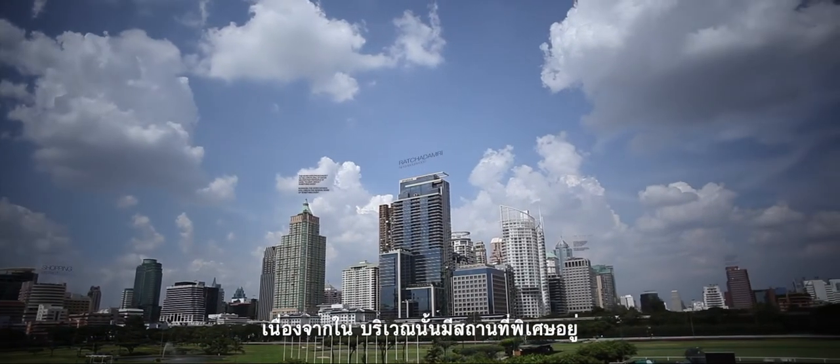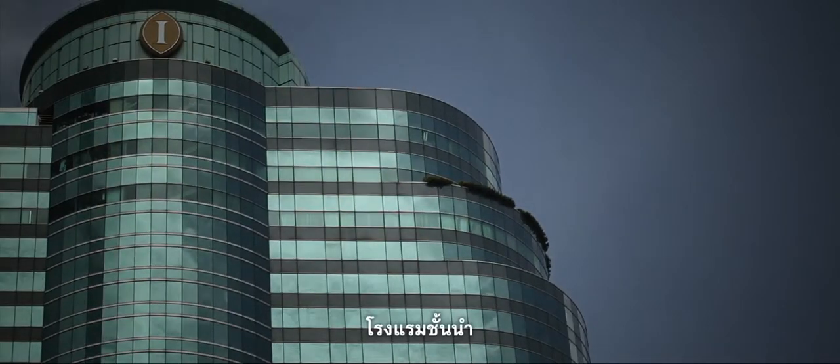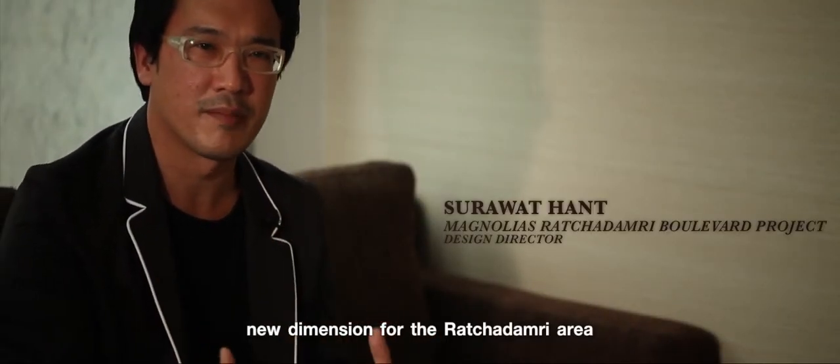Rajdamri is a street that stands apart because it passes by so many amazing sights. It's Royal Ground, boutique hotels, shopping meccas, residential business. We want to create a new dimension in this area.